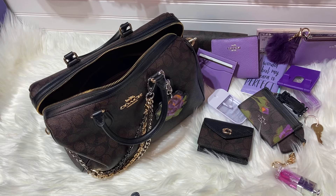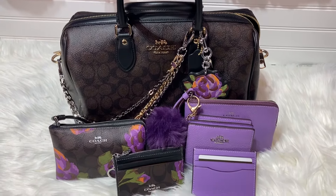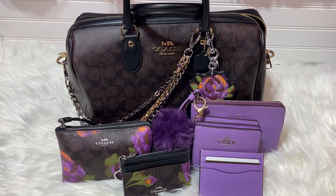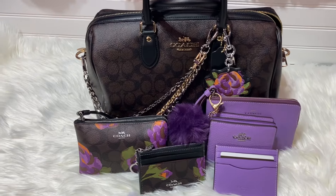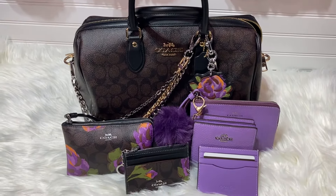That was everything in my Coach Large Rowan Satchel in the dark signature print. I just love this bag. I hope you guys enjoyed this video — if you did, you already know what to do: leave a nice comment! I hope everyone has a beautiful night and a wonderful tomorrow.